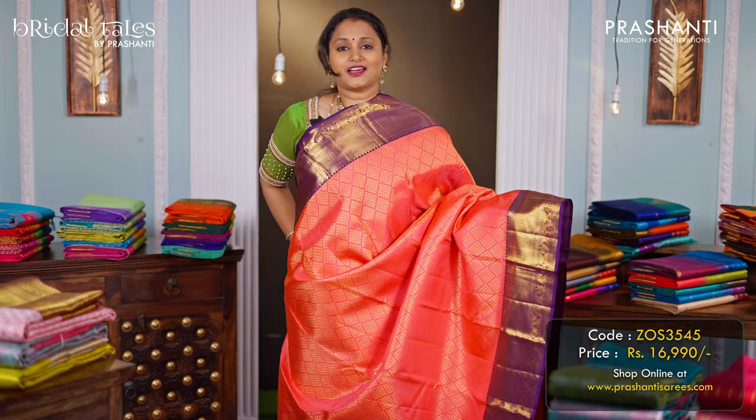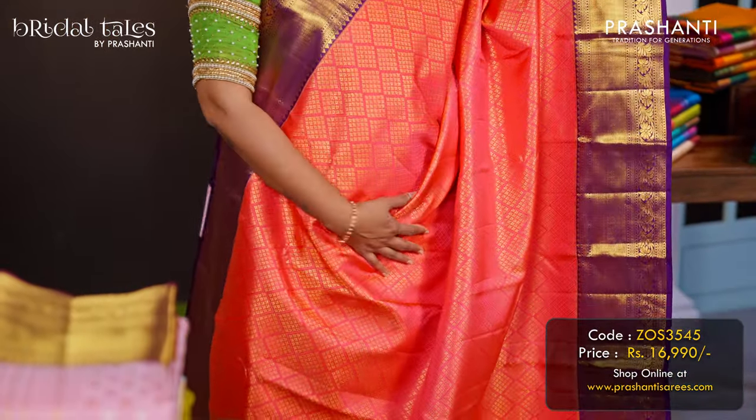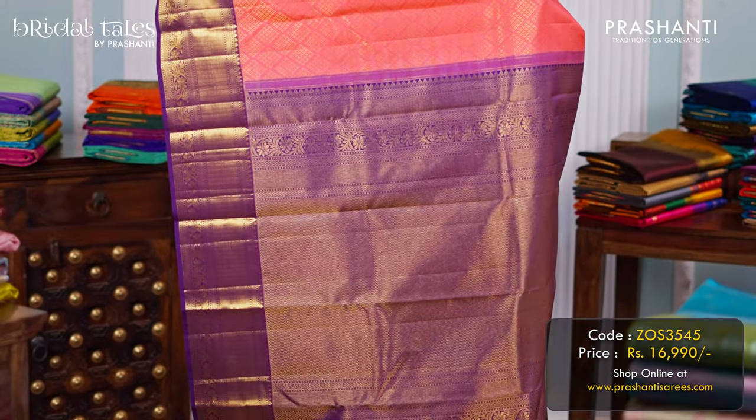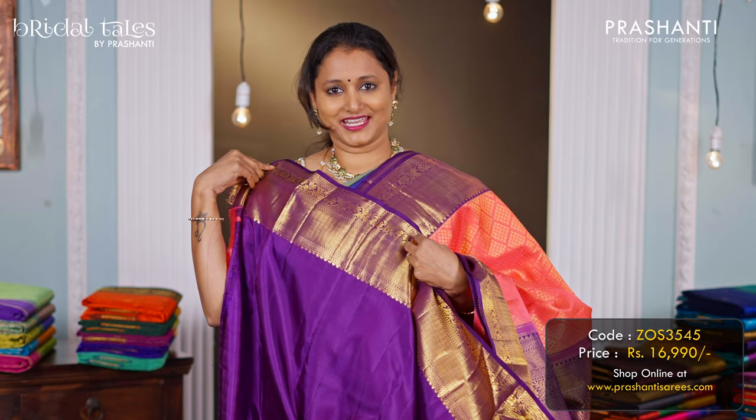Peachish orange with purple — another gorgeous colour combination. A bright and beautiful colour with korvai Kanjivaram borders along with geometric brocade weaving in the body. A rich zari woven pallu in purple, and a matching purple colour blouse, priced at ₹16,990.